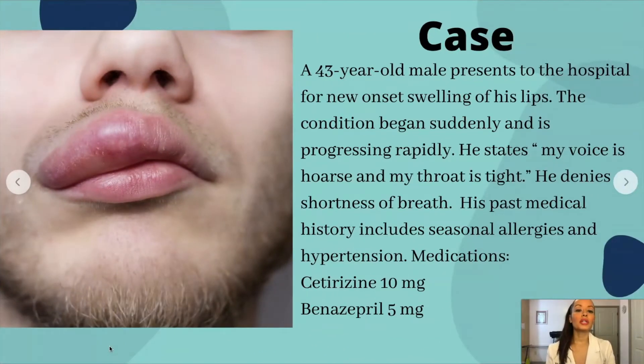A 43-year-old male presents to the hospital for new onset swelling of his lips. The condition began suddenly and is progressing rapidly. He states his voice is hoarse and his throat is tight. He denies shortness of breath. His past medical history includes seasonal allergies and hypertension. Medications include cetirizine 10 mg and benazepril 5 mg.